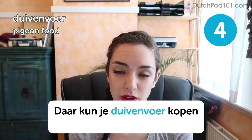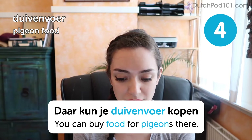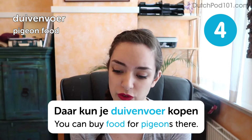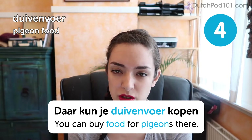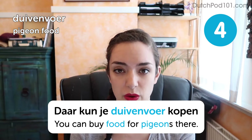Pigeon food. Daar kun je duivenvoer kopen — you can buy food for pigeons there. Now I'm not really sure why this is such a hard word for foreigners. I think it probably has something to do with the 'ui' sound. So let me know in the comments where you're having trouble.